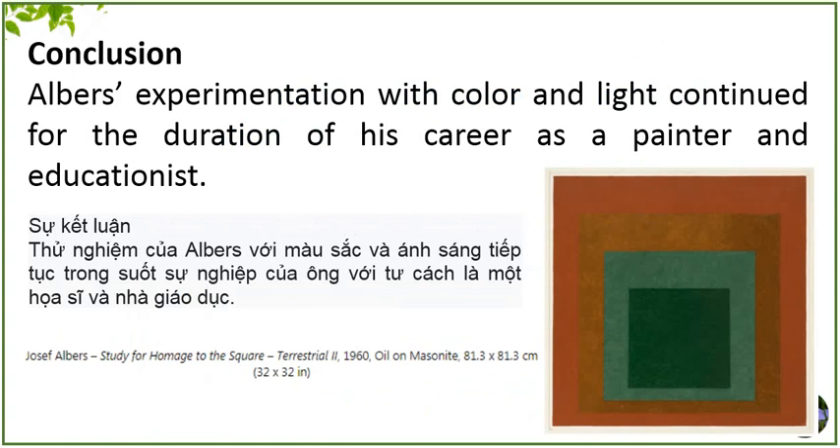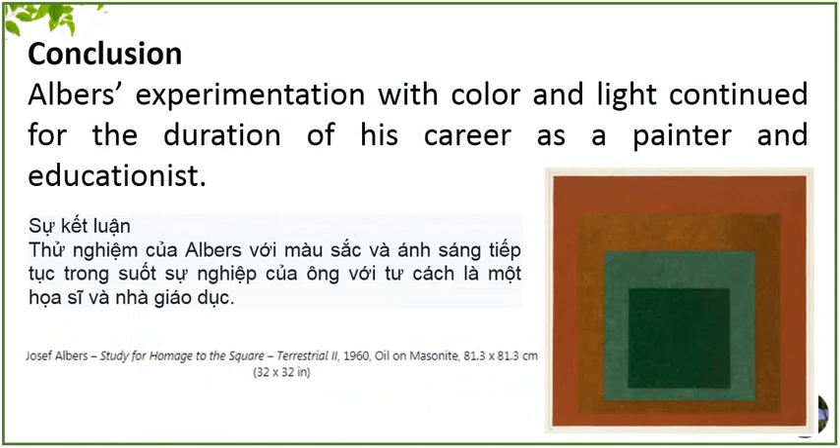CONCLUSION. Albers' experimentation with color and light continued for the duration of his career as a painter and educationist. Although the symmetry and the order of the squares remained consistent through the years, the way the squares grouped themselves connected people in different ways, which is what is so remarkable about the Homage to the Square painting series.